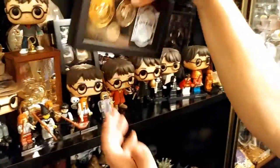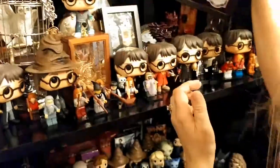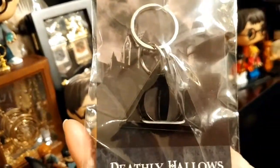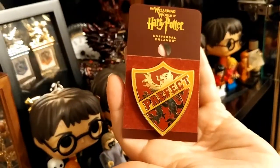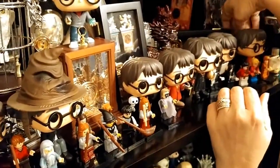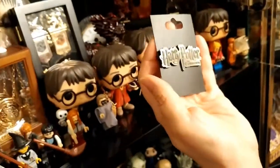Here's the coin collection — galleons, sickles, and knuts. And here's the Deathly Hallows keychain and a prefect badge for Gryffindor — that's from Florida. There's also something from the Harry Potter Exhibition 2011.